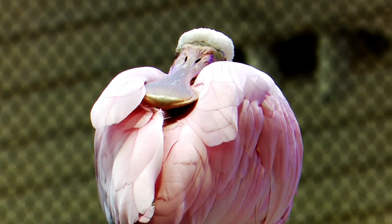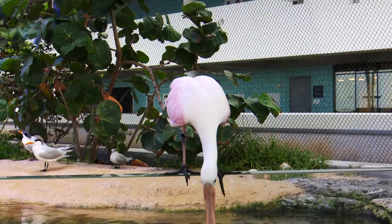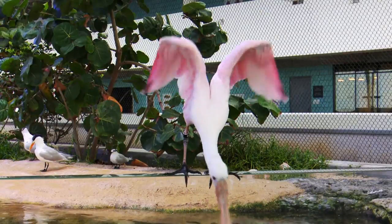They actually use that bill to go through the water almost like panning for gold — they're sifting and feeling with that bill. They eat small shrimp, small fish, as well as aquatic vegetation.